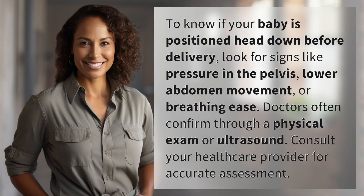To know if your baby is positioned head down before delivery, look for signs like pressure in the pelvis, lower abdomen movement, or breathing ease. Doctors often confirm through a physical exam or ultrasound. Consult your healthcare provider for accurate assessment.